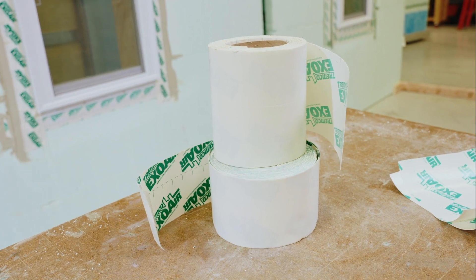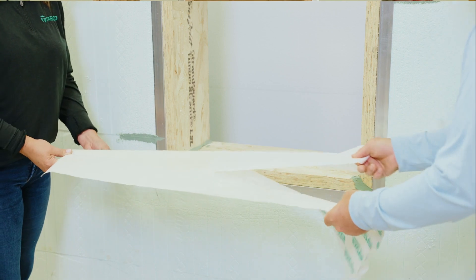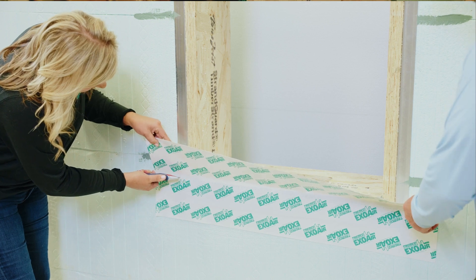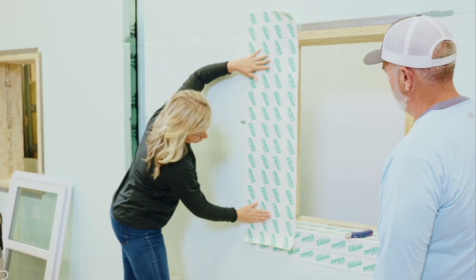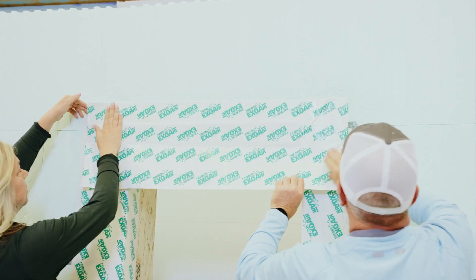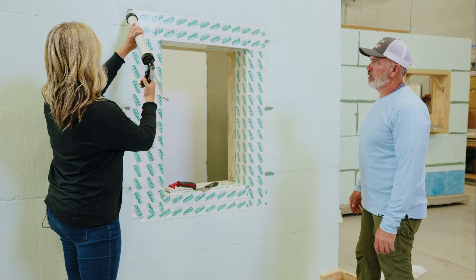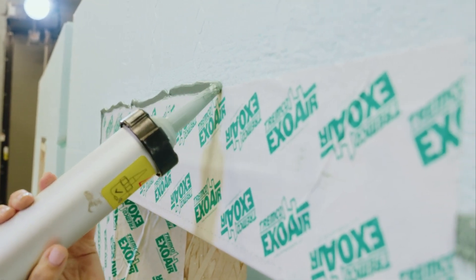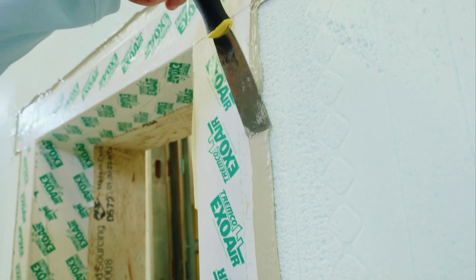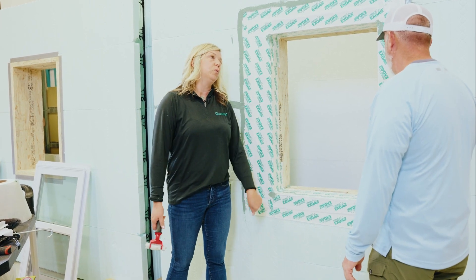Then we moved on to ExoAir flashing and how to properly install and detail a window. The peel-and-stick is pre-measured and applied on two sides using butyl, chosen for its versatility — weather exposure flexibility and strong bonding with many different materials. Once the tape is installed, the next step is using Daimonic 100 to make a smear seal around all of the tape. With peel-and-stick installed and sealant detail complete, the window buck and wall assembly are air and water tight, ready for window install.